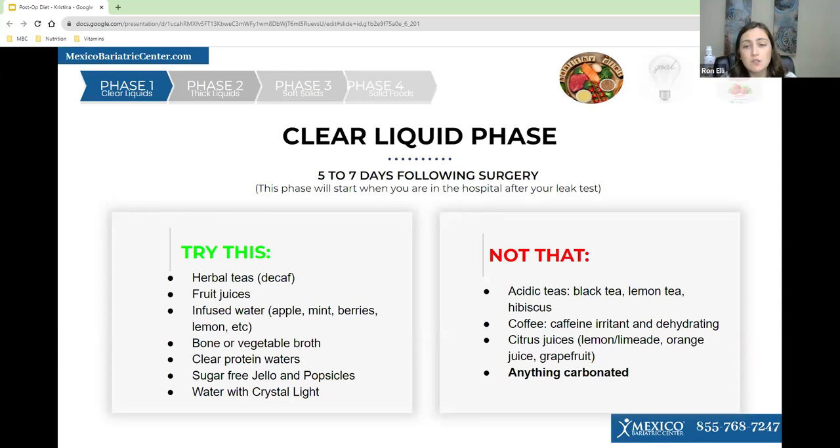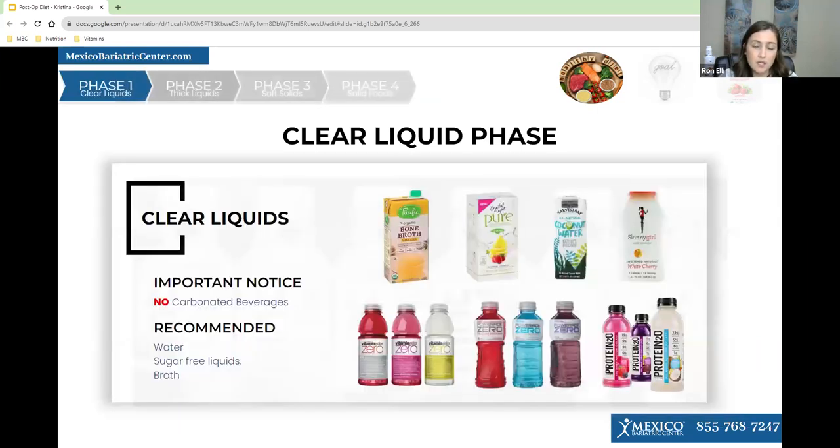Things to avoid include acidic teas like black tea, lemon tea, and biscuit tea — anything too acidic can cause acid reflux and discomfort. You also want to avoid coffee and citrus juices. Some examples of what you can have are broth, Crystal Light, coconut water, protein waters, sugar-free liquids, and broth. You can also take unflavored protein powder and add it into your clear liquids to make your own protein waters for added nutritional benefit.